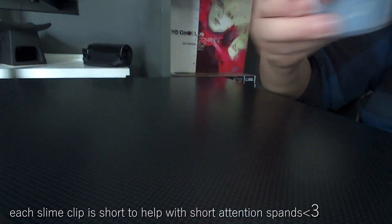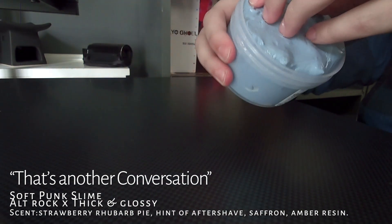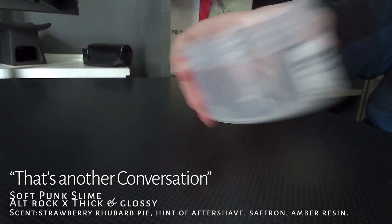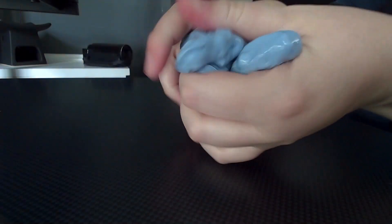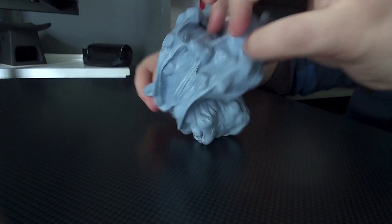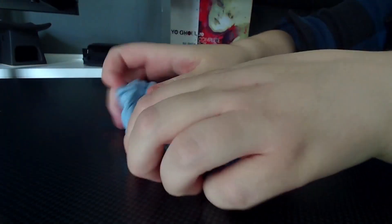Hi guys, the first slime I'm going to show today is That's Another Conversation by Soft Punk Slime. I just got this slime in the mail today, and so far I'm literally obsessed with it. It's right up my alley. I love the texture. On first impressions, I'm going to give it a 10 out of 10.